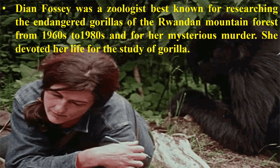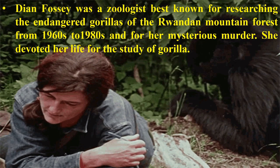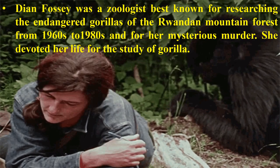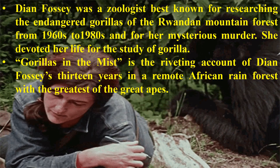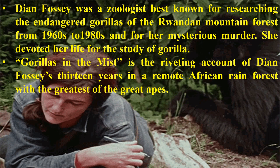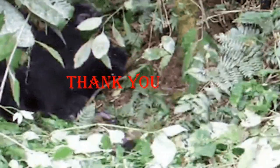Dian Fossey was a zoologist best known for researching the endangered gorillas of the Rwandan mountain forest from the 1960s to the 1980s, and for her mysterious murder. She devoted her life to the study of gorillas. Gorillas in the Mist is the riveting account of Dian Fossey's 13 years in a remote African rainforest with the greatest of the great apes. Thank you.